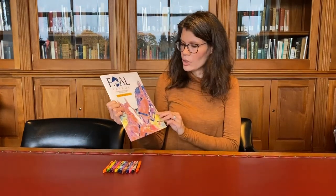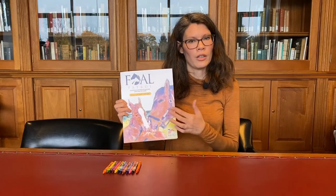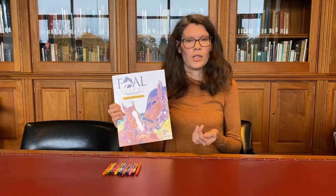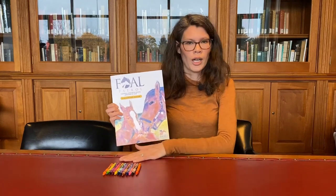Hi. So we're going to do an activity today that's going to involve our Foal Patrol coloring book. What you'll want to do is look at some different sheets that I'll be reading and showing you, that you can color. You can download them with the link we provided.